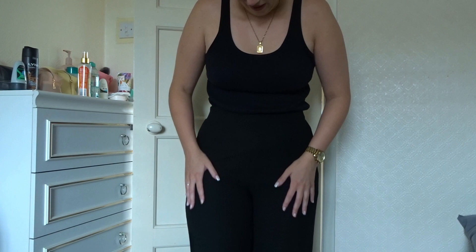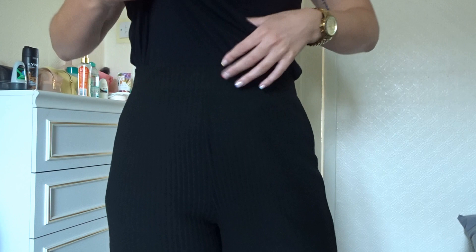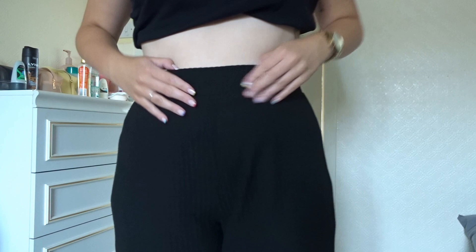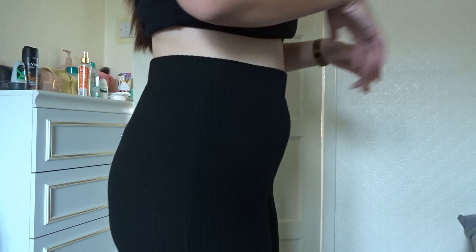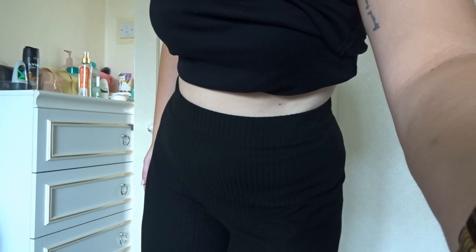Here are the black wide leg pants and guys these are so soft, they're like velvety. Really nice fit — they are a little bit loose here but I did get a 14. Nothing that's gonna fall down or anything like that. They skim really nicely, make the bum look good — so thank you very much. Fit lovely on the leg, really nice and wide.